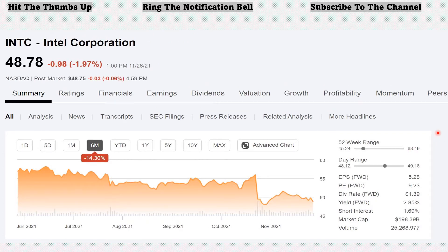Next, we move into the information technology sector and look at Intel Corporation, ticker INTC. Intel Corporation designs, manufactures, and sells essential technologies for the cloud, smart, and connected devices for retail, industrial, and consumer uses worldwide, offering platform products such as central processing units and chipsets, system-on-chip and multi-chip packages, and non-platform or adjacent products comprising accelerators, boards and systems, connectivity products, and memory and storage products.